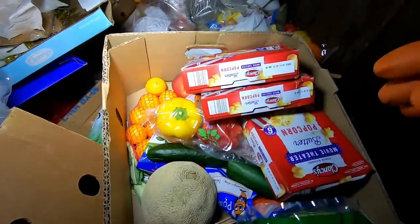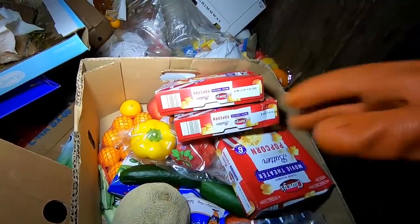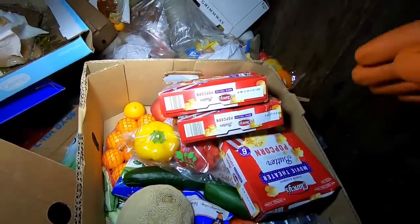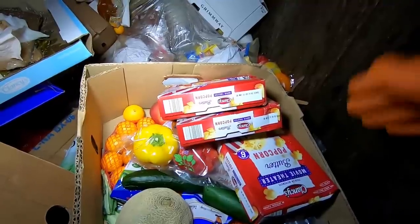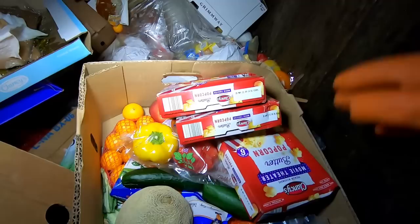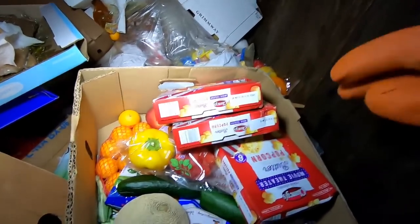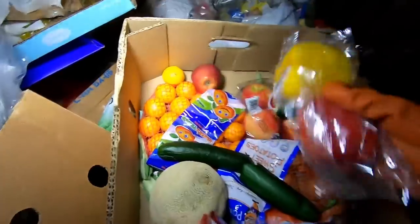It's a sad reality and there's really not much we can do about it unless a lot of people are aware of it and decide to go save stuff from dumpsters. But if the stores find out that everyone's going to take stuff, they're going to start locking all their dumpsters and put signs up, so it's a tricky situation.